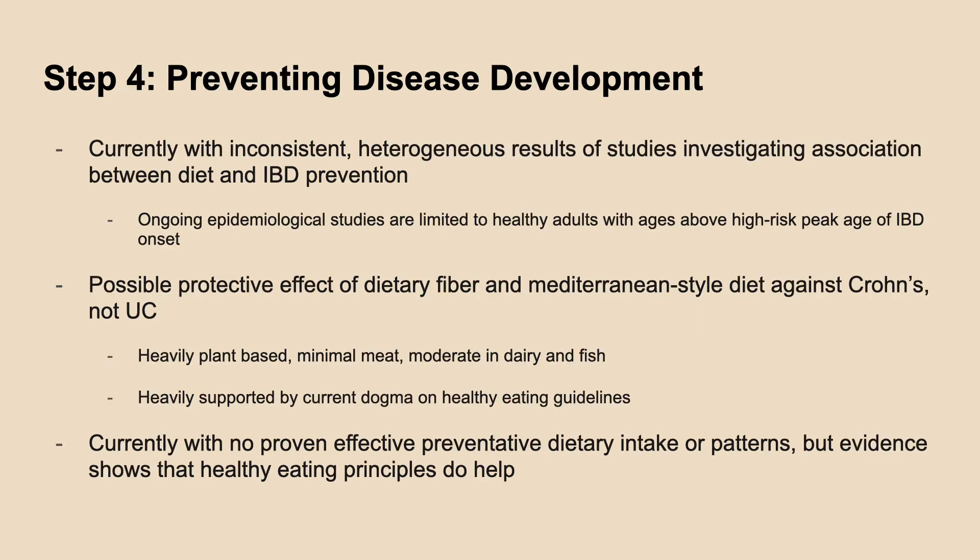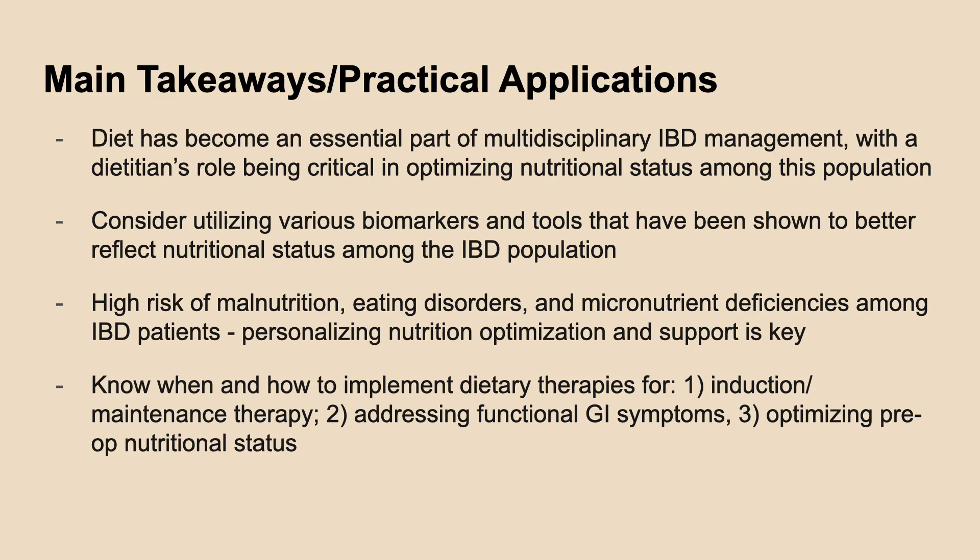Given the inconsistent evidence on utilizing specific diets in IBD prevention, it is recommended in this review to continue encouraging healthy eating principles among the general population. In conclusion, diet has become an important part of IBD management in controlling disease symptoms and complications. Having a dietitian who has the knowledge of implementing appropriate dietary therapies for IBD management, utilizing more relevant biomarkers and tools as part of the assessment process, addressing malnutrition, eating disorder risk, and micronutrient deficiencies will help improve overall clinical outcomes.